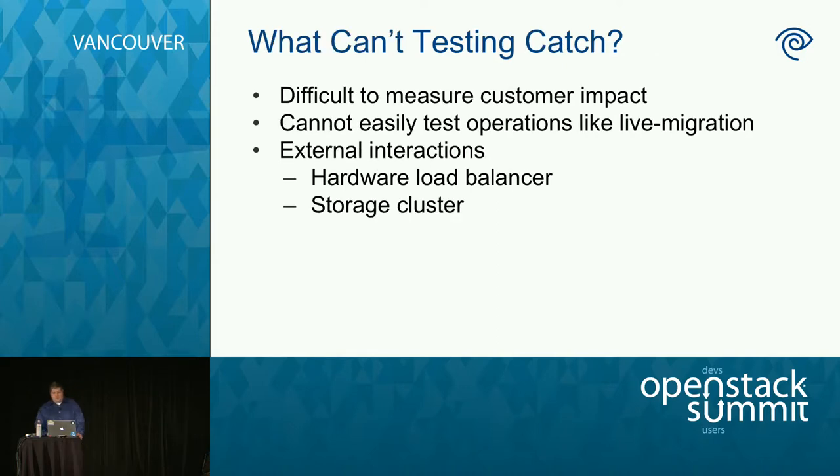You can't solve everything with testing. Especially in a virtual environment, there's really no way to test the impact to the customer. The lesson we learned is we need to figure out a way to see what the impact will be on the API and on possible network outages. We're big on using live migration for maintenance, and we have no way to do this in a virtual environment. Also, you can't simulate our hardware load balancer, a large Ceph cluster, or a large Swift cluster.